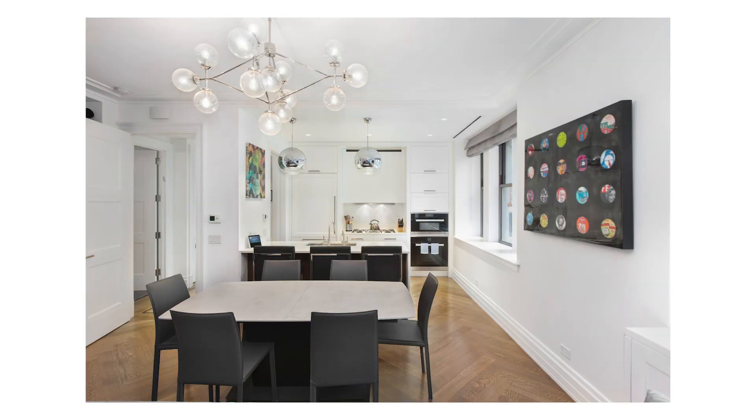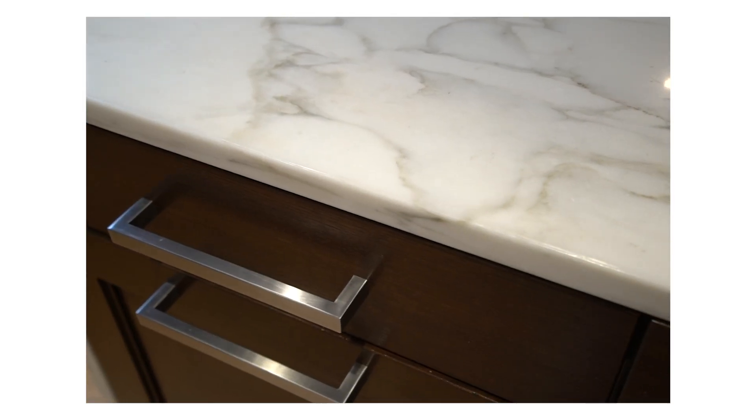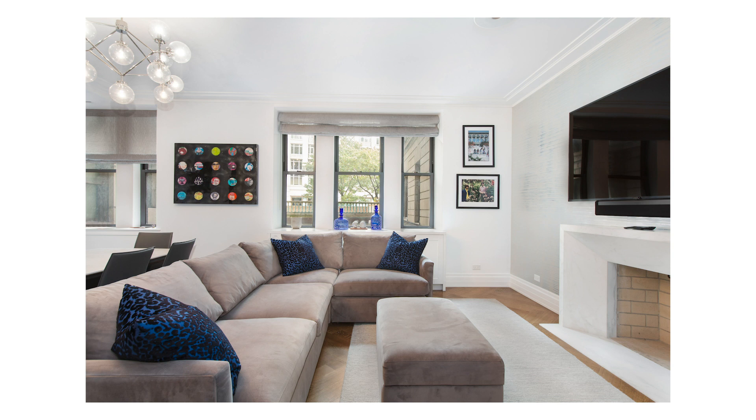The kitchen has custom cabinetry, Miele appliances, Carrera marble countertop, and it opens up into the living and dining area.